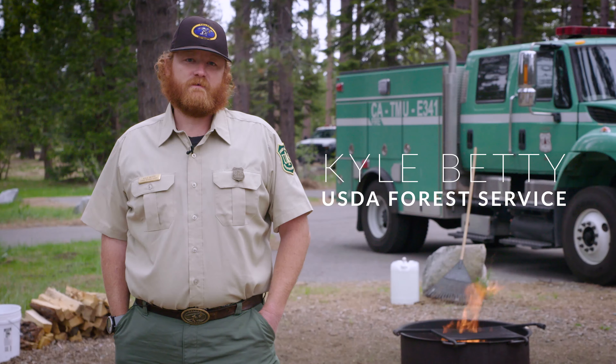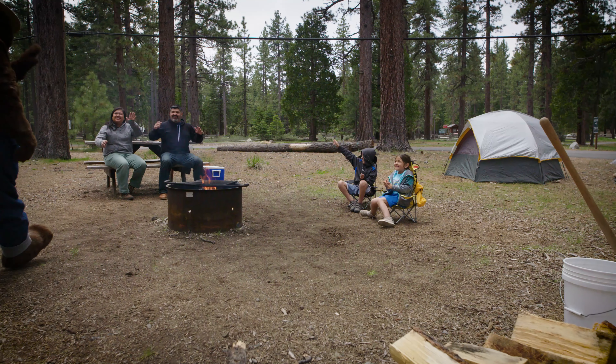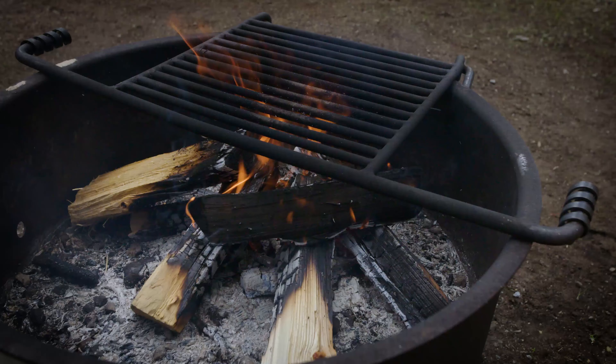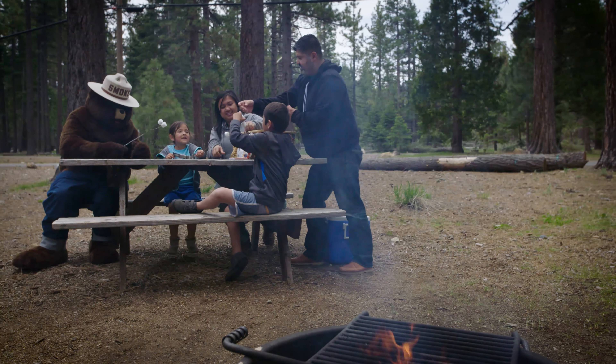We're here today to talk about campfires and proper campfire use here in the Lake Tahoe Basin. The number one cause of wildfires here in the Lake Tahoe Basin is illegal and unattended campfires. Campfires are allowed in all campgrounds and resorts in legal metal fire rings.